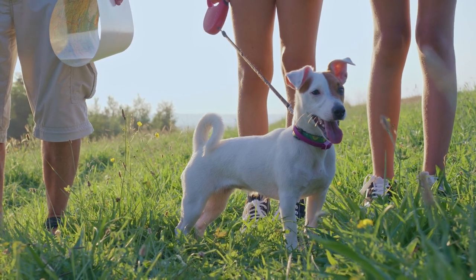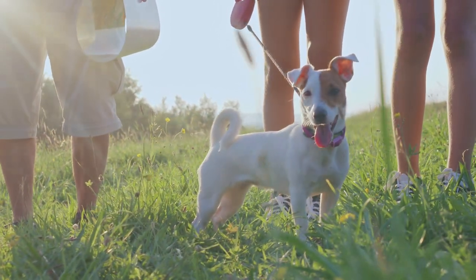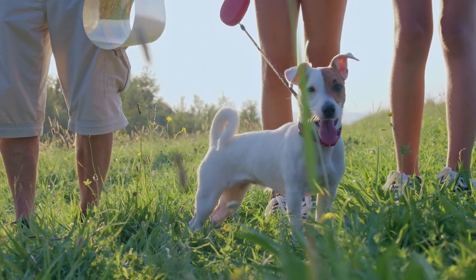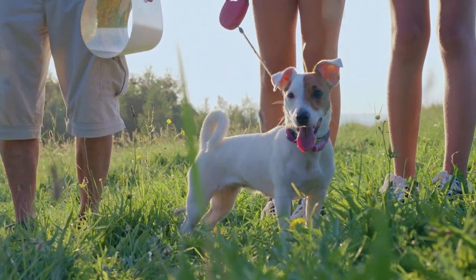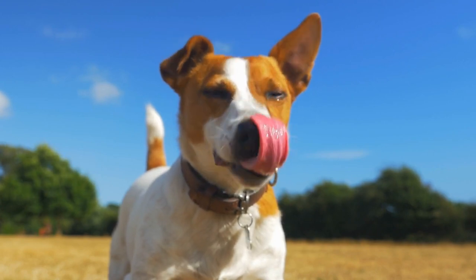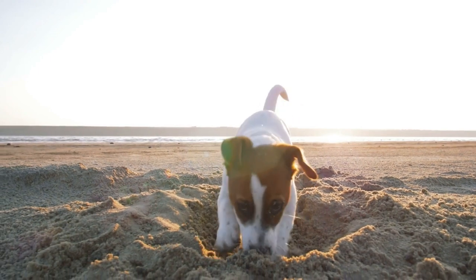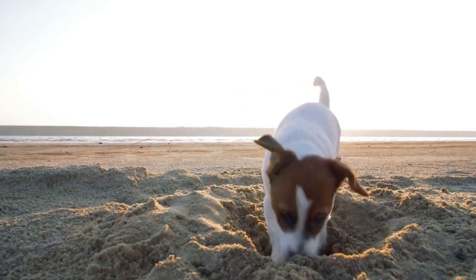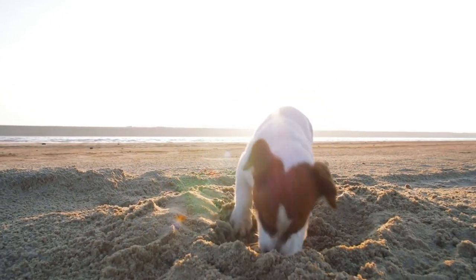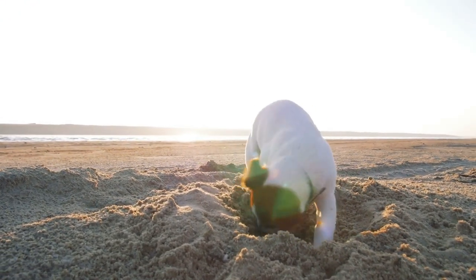Personality: This dog is happy and energetic and has a strong desire to work. Jack Russell Terriers take the most pride in their work. They will make sure to do a lot of digging. If they're your yard rodent exterminator, they'll likely have plenty to do.